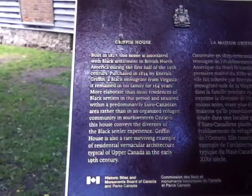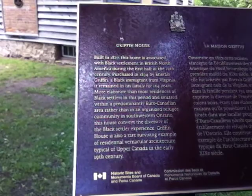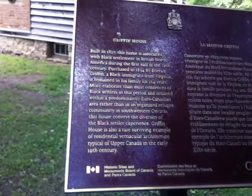Purchased in 1834 by Enerles Griffin, a black immigrant from Virginia, it remained in his family for 154 years. More elaborate than most residences of black settlers in this period, and situated within a predominantly Euro-Canadian area rather than an organized refugee community in southwestern Ontario, this house conveys the diversity of the black settler experience. Griffin House is also a rare surviving example of residential vernacular architecture typical of Upper Canada in the early 19th century.